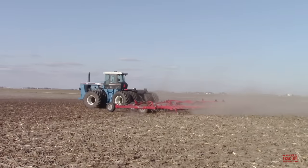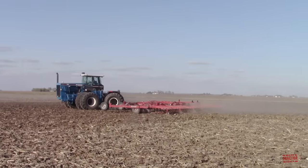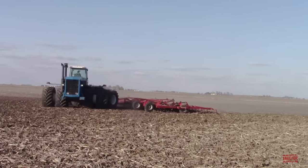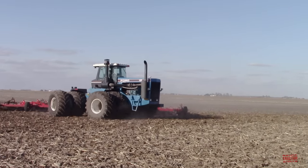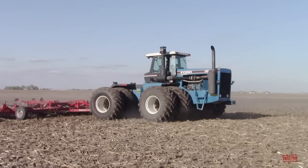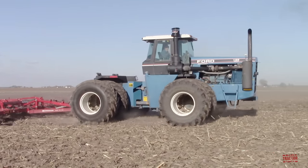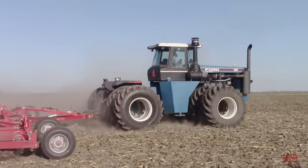Hi Big Tractor Power fans, welcome to the 2,000th video from the channel. Big Tractor Power YouTube was launched on August 11, 2010. Over the years, the channel has grown to 300,000 subscribers and has had over 169 million views. During this video, I would like to share with you my top 11 favorite articulated 4-wheel drive tractor finds.